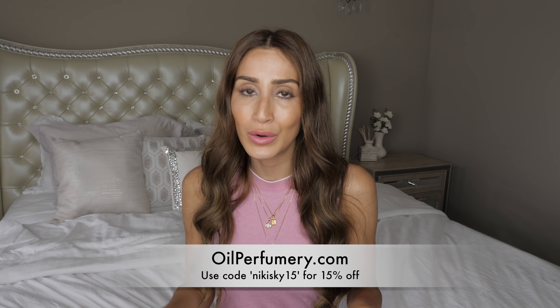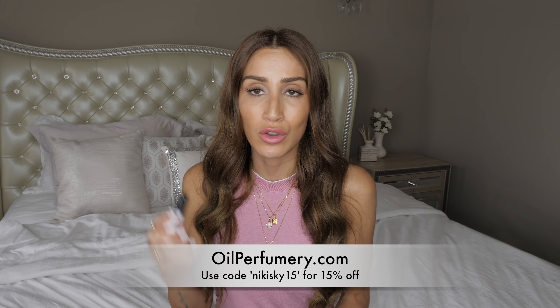This smells exactly like the real Maison Francis Kurkdjian perfume, except it is way, way cheaper. Oil Perfumery gave me an additional 15% discount code for you guys — it's NikkiSky15. Another thing I really love about it is that it's 100% an oil perfume, whereas the real Baccarat Rouge 540 has alcohol in it. Just to make sure this wasn't a fluke, I ordered two other perfumes to try — the ones I actually own the real versions of: Angel by Thierry Mugler and Chanel Chance.